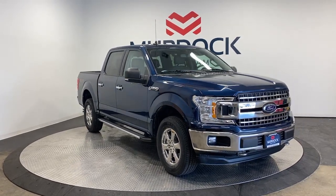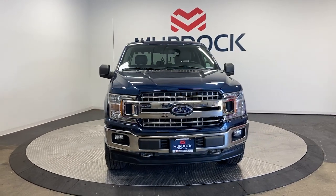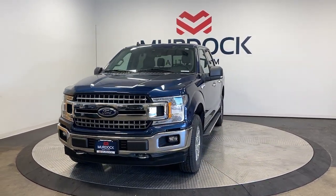Enjoy the view of this 2019 Ford F-150. With less than 25,000 miles on the odometer, this vehicle stands out from the rest.